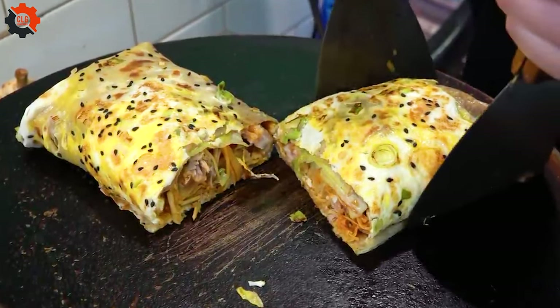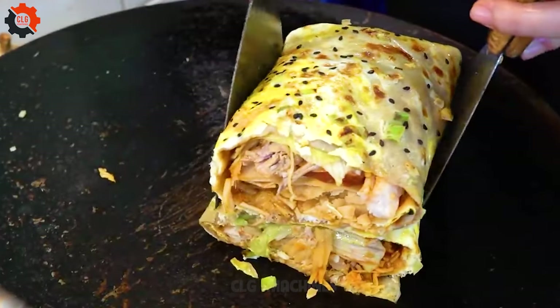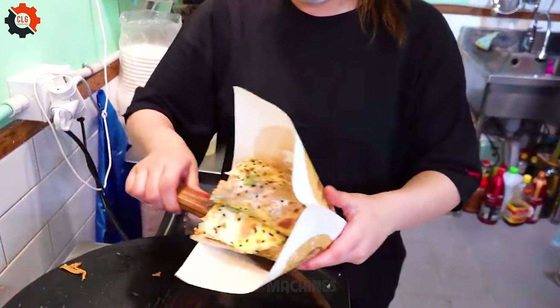Whether it's a picnic in the park or a backyard barbecue, this watermelon-shaped sandwich is sure to be a crowd pleaser, bringing smiles and sparking conversations.